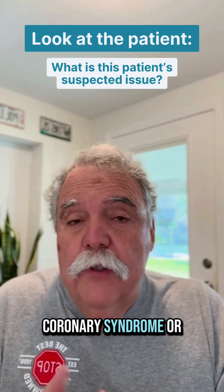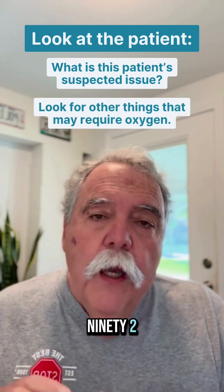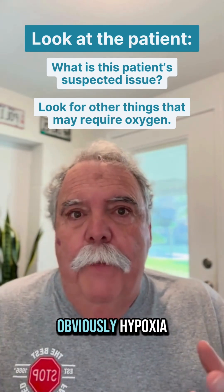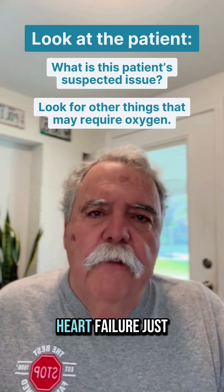Is it acute coronary syndrome or stroke? That's going to make it very different. We have guidelines for that now — it says 90. We should also look at other things that might require oxygen: obviously hypoxia, respiratory distress and accessory muscle use, cyanosis, shock, heart failure.